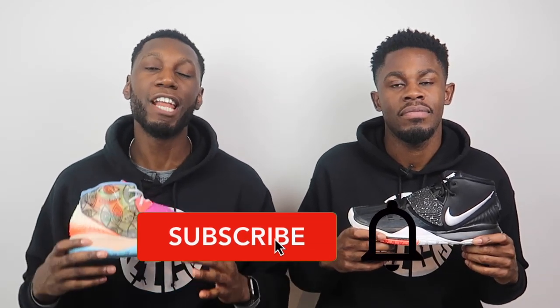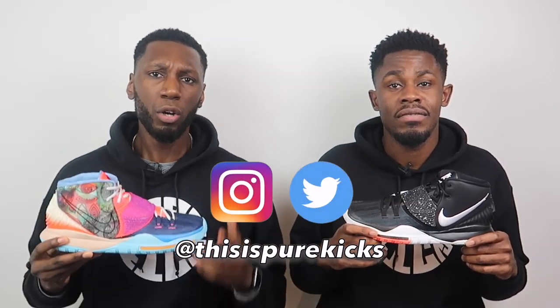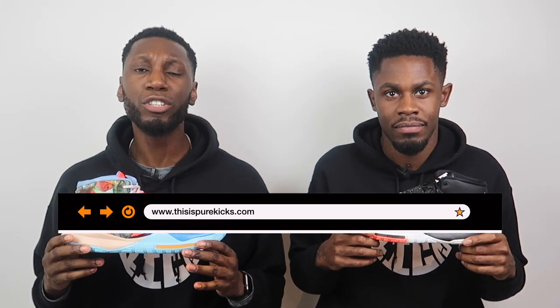Hit that like button, comment down below your thoughts on the Kyrie 6 — are you going to cop a pair, which colorway are you going for, do you like the leather or the holographic synthetic? Let us know. Hit that subscribe button and the bell next to it to get notified every time we drop a new video, and follow us on Instagram and Twitter. We might be doing a giveaway when we hit a certain number. Also, free the website — PureKicks.com. This is Pure Kicks — let's get it.